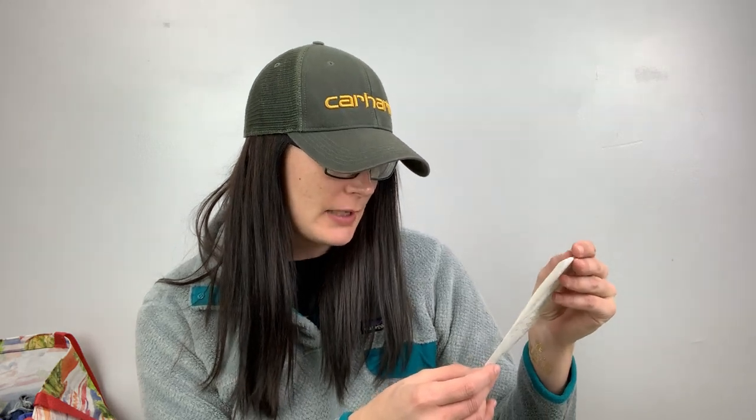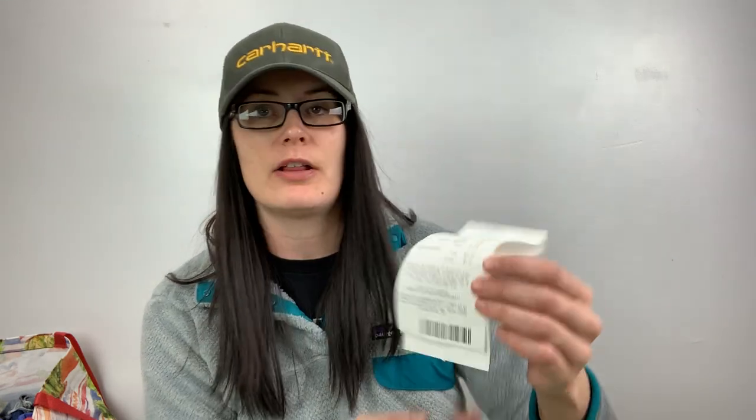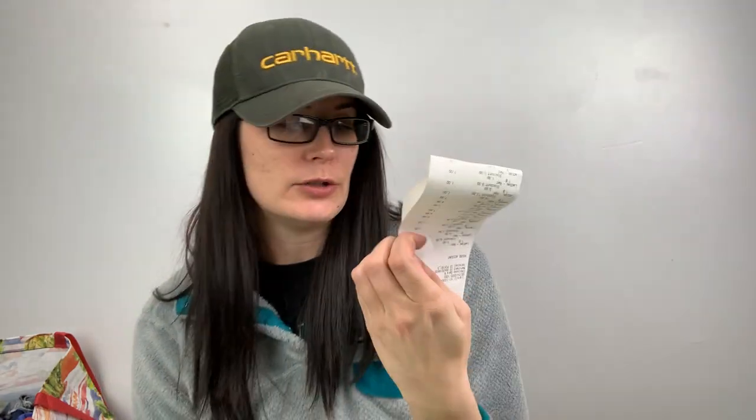Today I have a dollar tag day haul from the Goodwill retail store. I haven't done a dollar tag day haul in months — it's been a long, long time. So I decided to go today and I'm glad that I did. I spent $37.95. I had my two-for-$20 closet in mind as I was shopping. Red tags were a dollar.